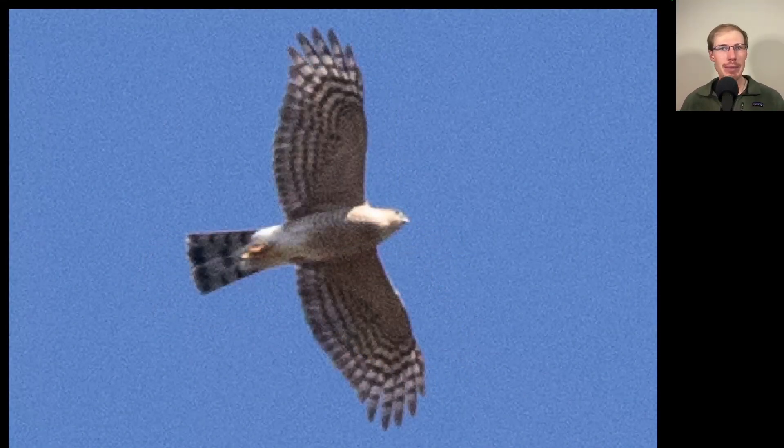And speaking of accipiters, here we have the sharp-shinned hawk representing the Accipiter genus. On this bird you can see it has a very squared-off tip to the tail — all of the tail feathers are about the same length — a kind of smaller head, more compact shape overall. So sharp-shinned hawk.